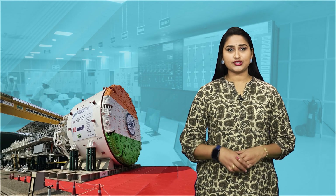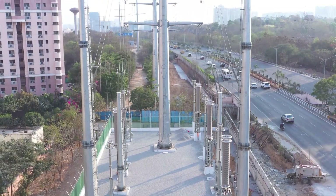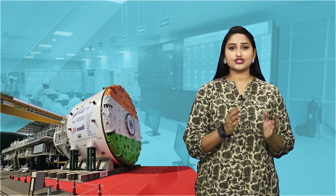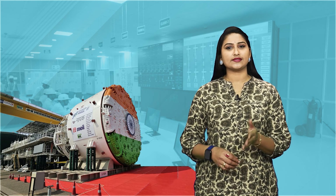For our Rai Dirk substation, we are using gas-insulated substations and monopole technology. These are advanced methods that help us save space in busy cities while making sure we have reliable, high-quality power. They are a great solution for areas where space is tight.